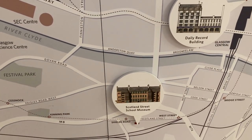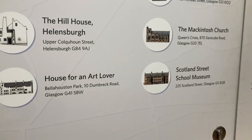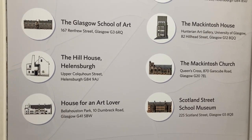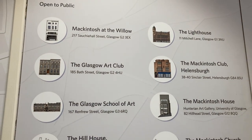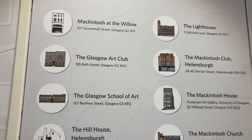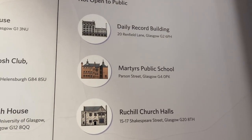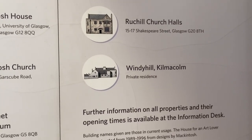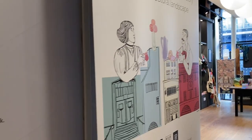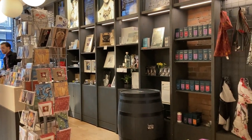I went for the Scottish Street School — that one is open. So these are the ones that are open to the public. I think they're still doing a lot of work on the Glasgow School of Art because of the fires. This is the gift shop they have so you can buy a lot of Mackintosh-related items.